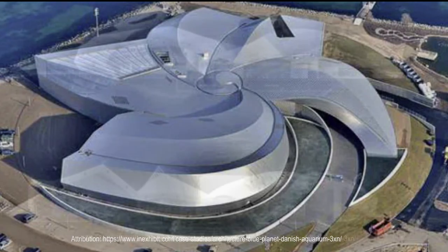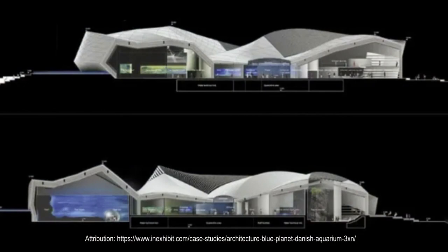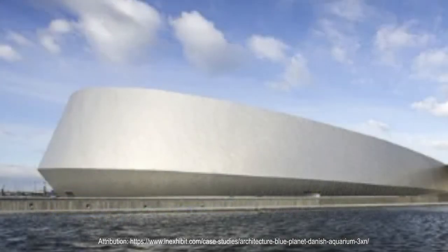The 97,000-square-foot aluminum-clad whirlpool, which constitutes the architectural trademark of the building, is an iconic shape reminiscent of the form of water and a reference to the legendary Maelstroms by Poe and Verne. It is also quite apt for the Danish aquarium's function.